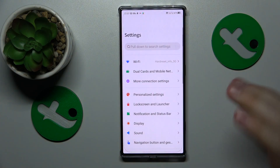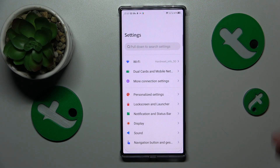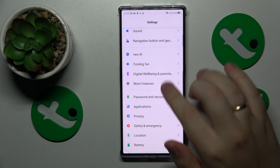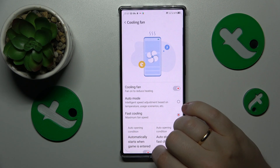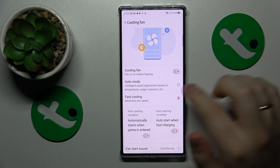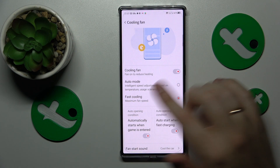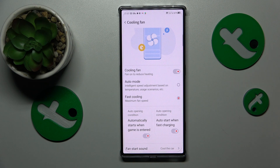You might also want to enable the active cooling fan feature, which is a very characteristic feature of this phone. To do that, go into Settings > Cooling Fan and turn it on. I also recommend selecting the Fast Cooling mode as opposed to the Auto mode, though Auto mode works fine as well.